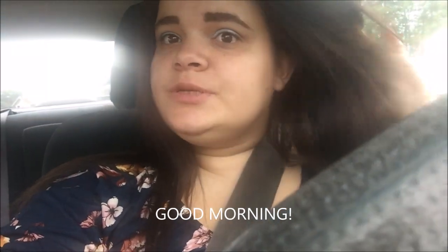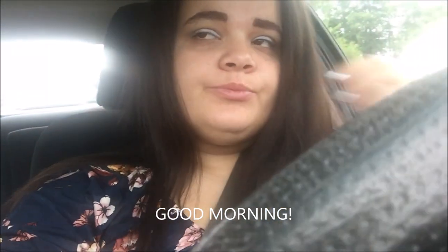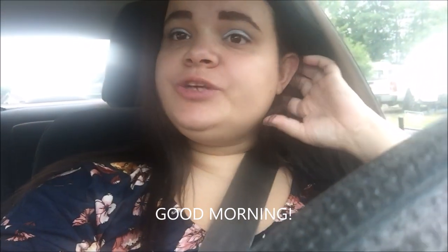Alright guys, so we're going to Longview today for my mom's appointment. I don't know what else we'll be doing there, but probably nothing because she likes to rush everything. But anyways, I thought I'd check in with you guys.